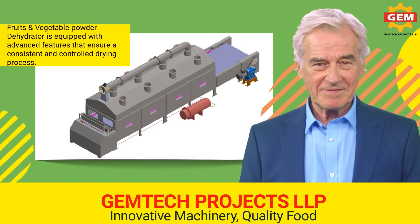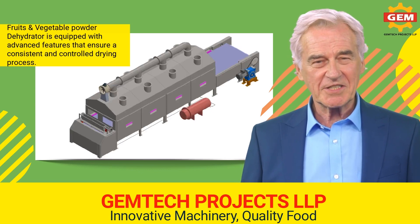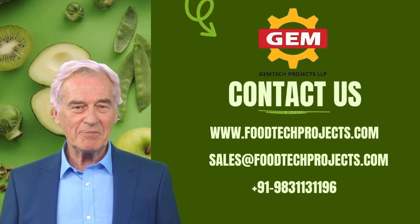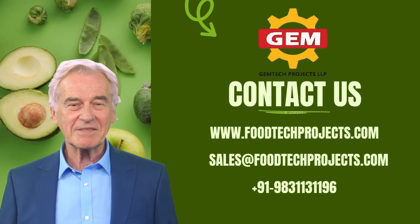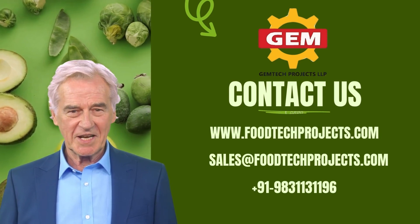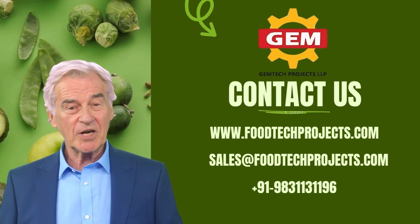So don't hesitate — invest in the best and try Gemtech's vegetable powder dehydrator machine today. Thanks for watching. For more information on Gemtech and our commercial fruits and vegetable powder dehydrator machine, check out our website at www.foottechprojects.com or give them a call at 919-831-131196.